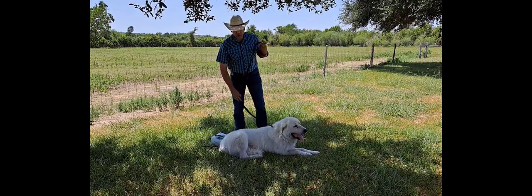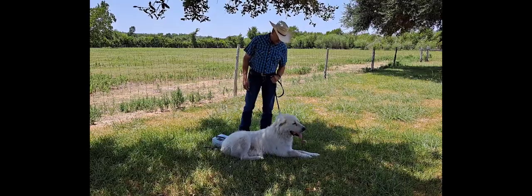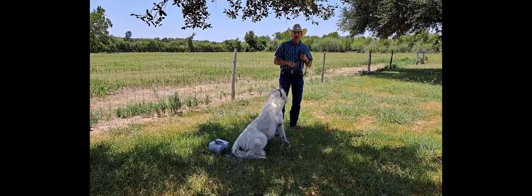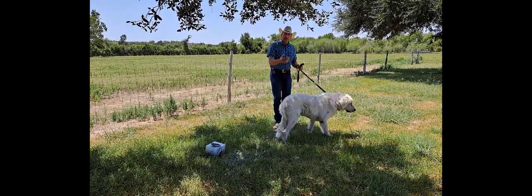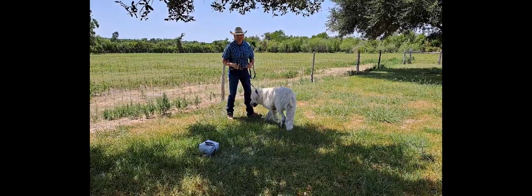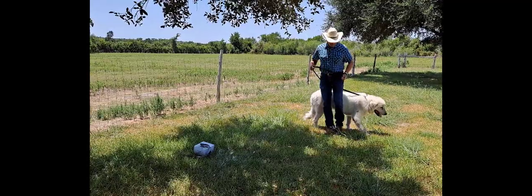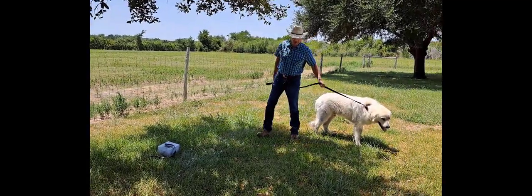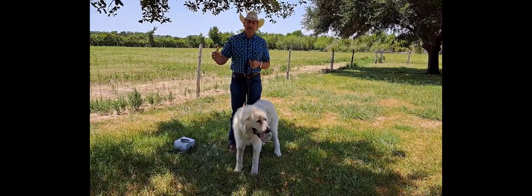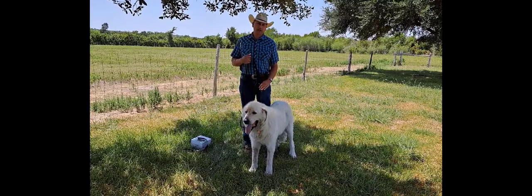So basically what I did to train Brutus — hopefully he'll cooperate for us today on the video — I have the collar on Brutus and it'll make a tone. I would bring Brutus up to the fence line, it would tone, and then I would pull him away. I did that for about a half an hour with Brutus, moving him back and forth, letting him get toned, and sometimes even letting him get shocked if he wanted to keep going and didn't want to stop.